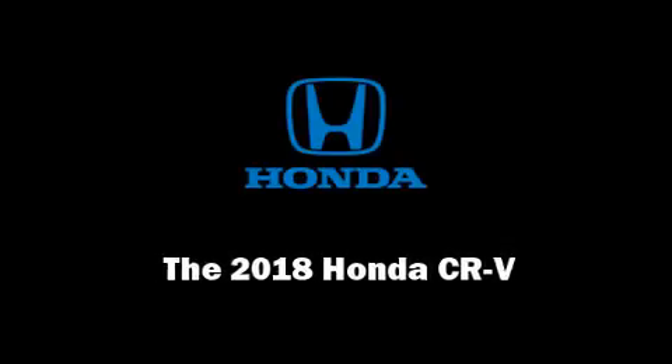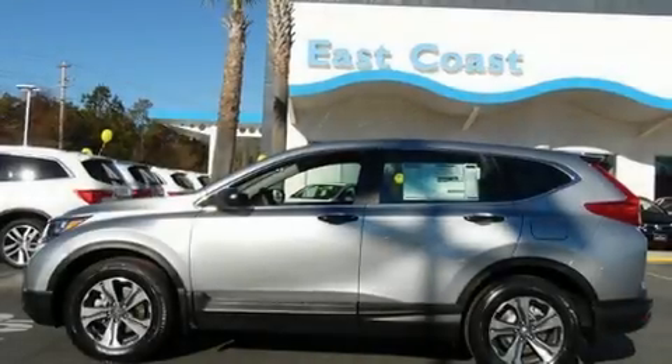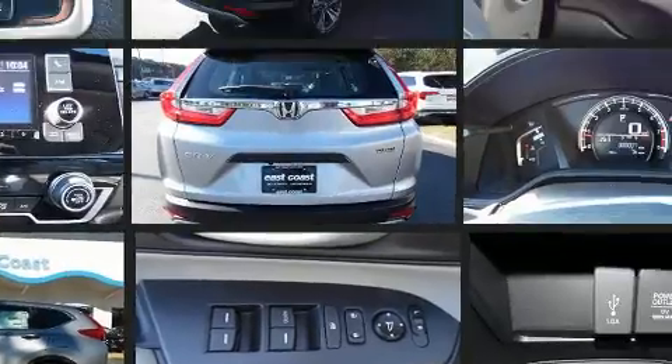Introducing the 2018 Honda CR-V. Smooth gear shifts are achieved thanks to the efficient four-cylinder engine, and for added security, Dynamic Stability Control supplements the drivetrain.